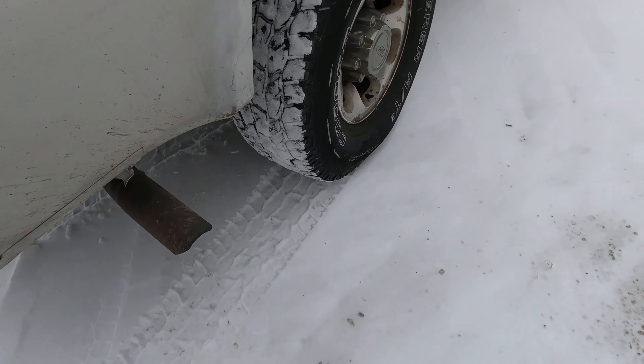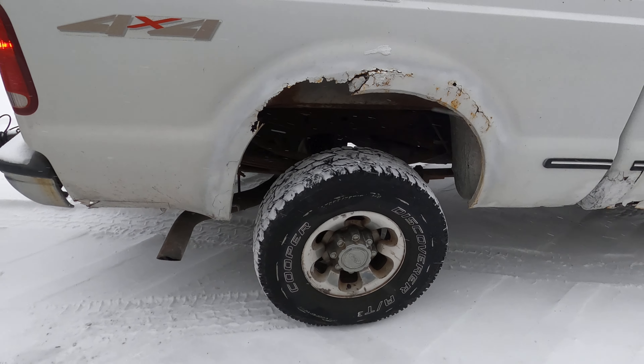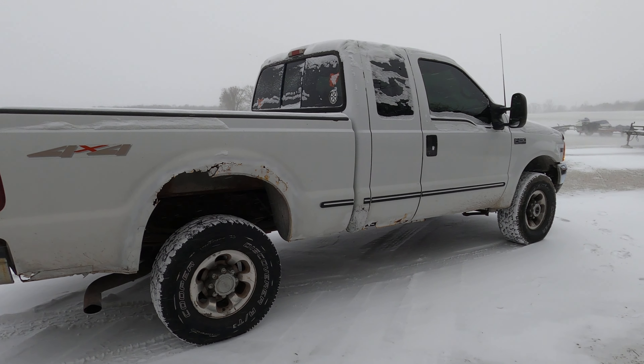That's the exhaust sound. This is just going to be a quick video on the high idle for the 1999 Ford F250.